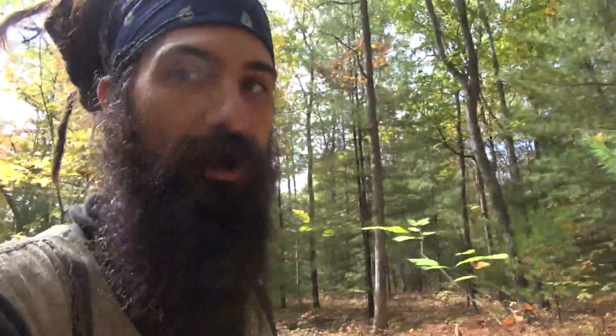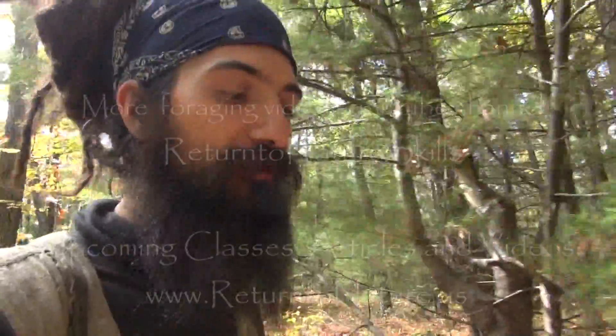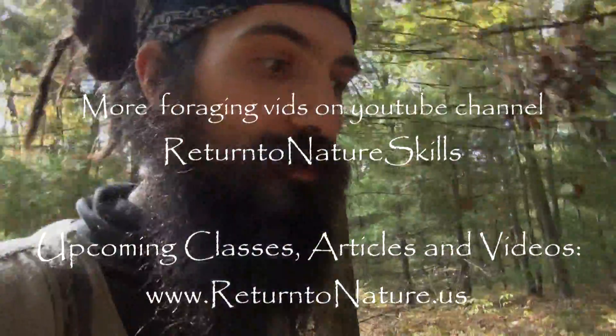Thanks for watching the video, and hopefully I'll find some more. Check out returntonature.us for upcoming classes, lots of videos, and articles on foraging, herbalism, wildcrafting, and the philosophy of uniting with the ecosystem.